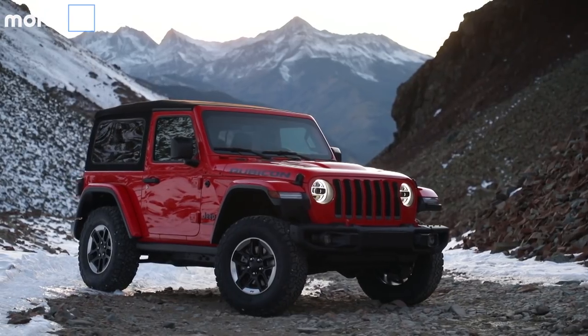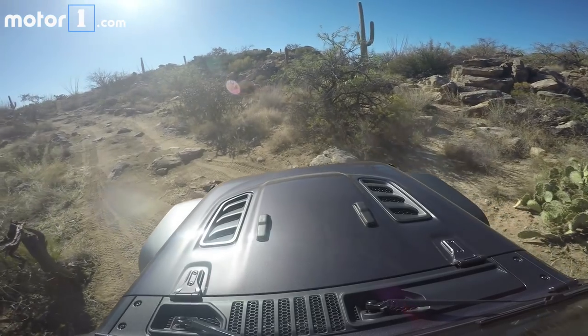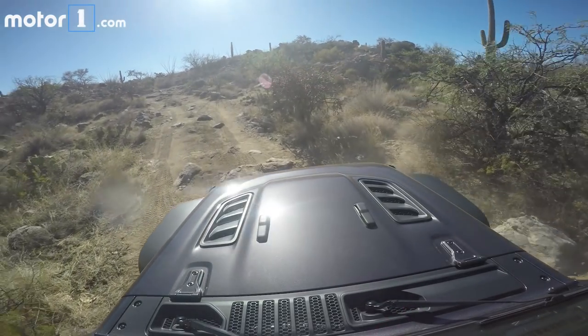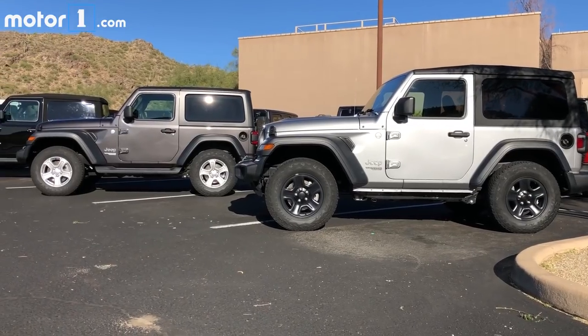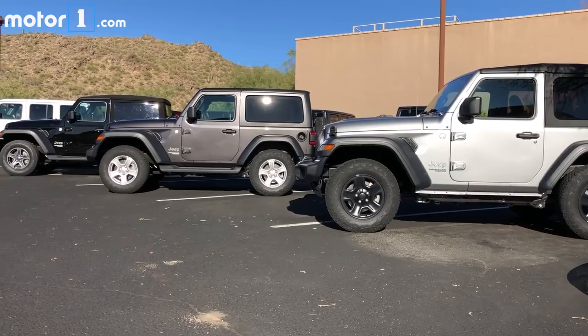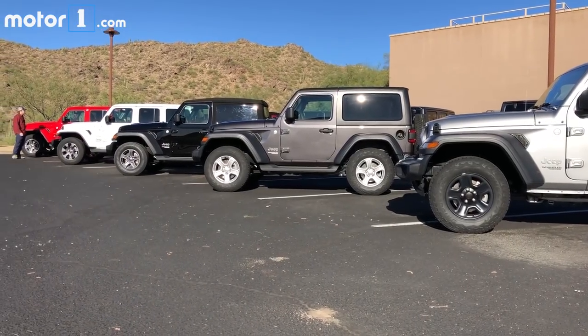Hey guys, I'm out here in the desert outside of Tucson, Arizona, kind of on the top of the mountain, which is appropriate because I'm here in the 2018 Jeep Wrangler. I'm going to start out this afternoon by driving over and around a pretty serious path that Jeep has set up to test the off-road ability of the legendary Wrangler. I'll also be driving different variants in town to see how it does as a day-to-day vehicle, because people daily drive Wranglers constantly. Overall, I think the vehicle looks good and I'm super excited to get started.